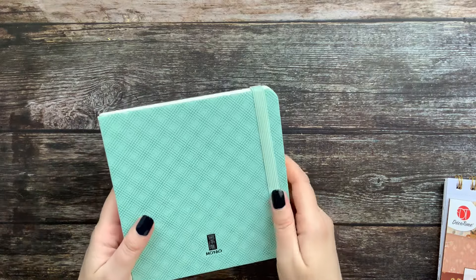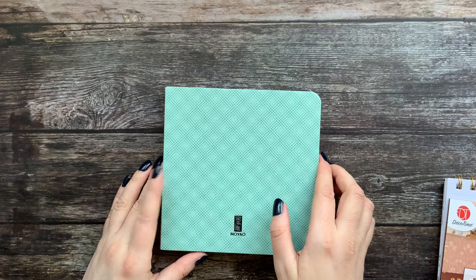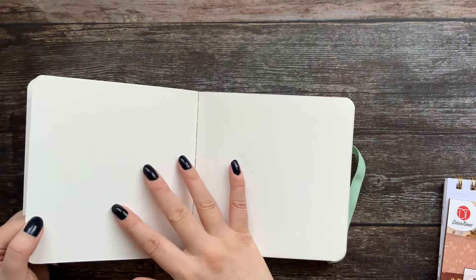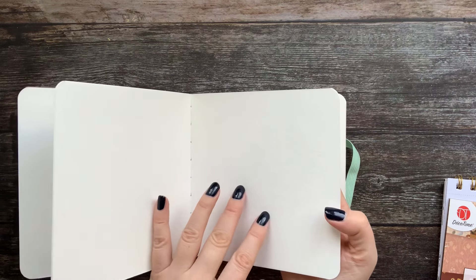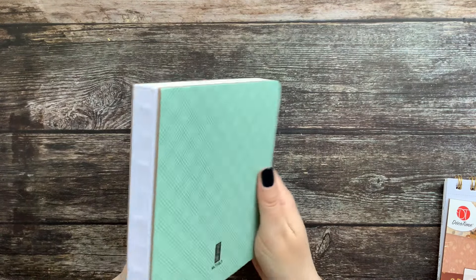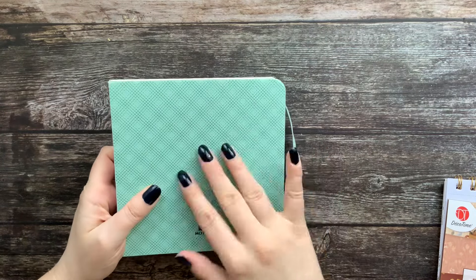Another sketchbook from Temu also claims 100% cotton paper, and this one was nine euros. One side is really hot press, the other has a little more texture — I'd put it somewhere between hot press and semi-hot press. It feels like cotton paper so we'll see how it behaves with watercolors. It looks nice and you can buy it in different colors: pink, blue, this one, and gray.